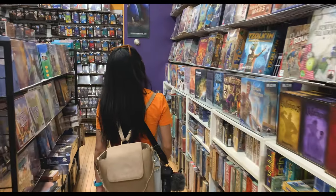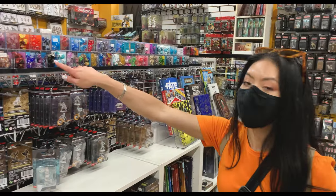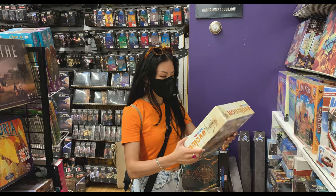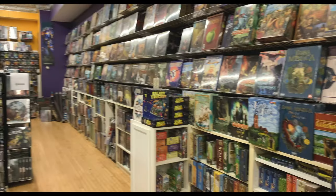Chicagoland Games: Enter the Dice Dojo is your one-stop shop for all things board games. They have an open play space and allow you to play demo games absolutely free. They sell dice, cards, and figurines for all the games. These aren't your grandfather's games like Monopoly, Life, and Parcheesi — these are the really intricate, strategical games where you've got to guess if someone's a spy or build a new civilization. If you're into that, come to Chicagoland Games: Enter the Dice Dojo.